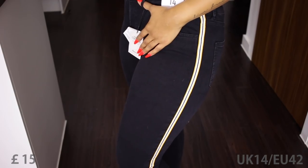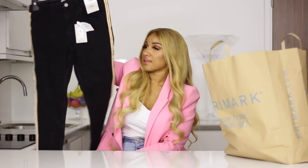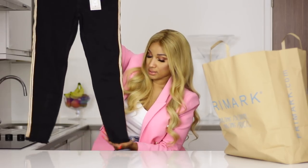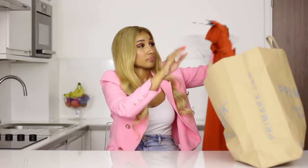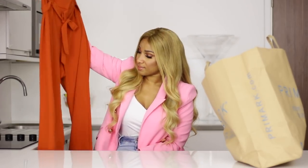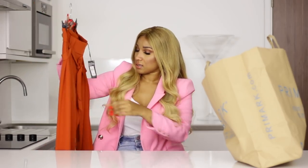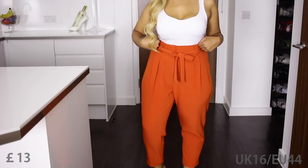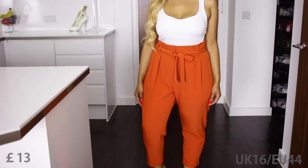I think the stripe is a nice detail this summer — well, this spring. It's not even summer yet. I like this distressed detail at the bottom. This is the last item — some rusty orange trousers. They also remind me so much of Zara. I bought them in a UK 16 because they looked so small. £13. Feels nice, feels good. Just typical trousers you'd wear on a warm day.